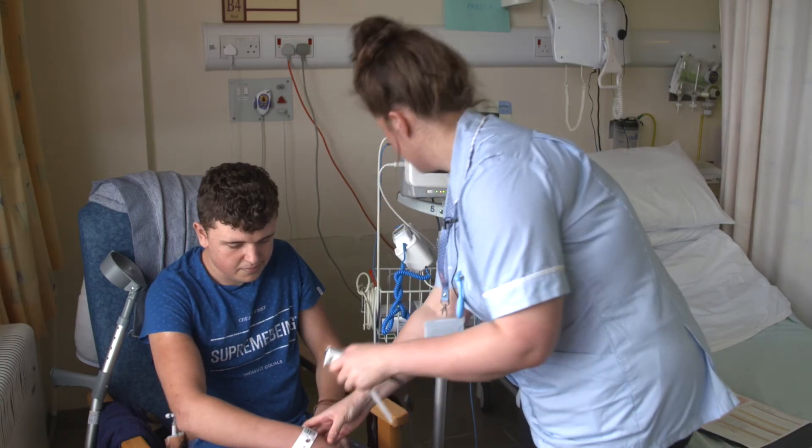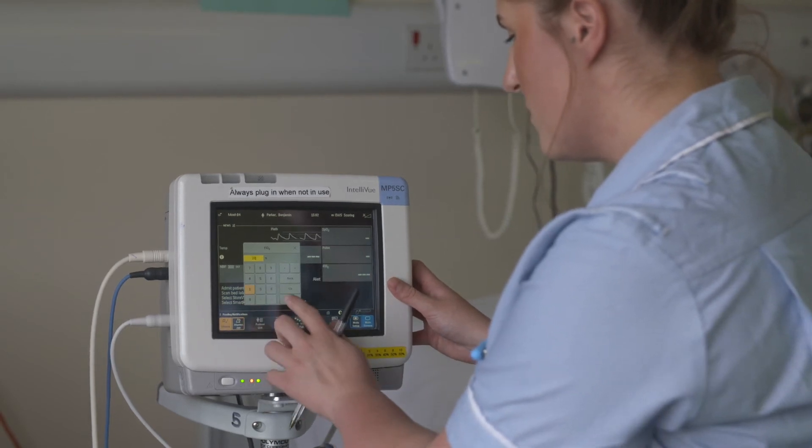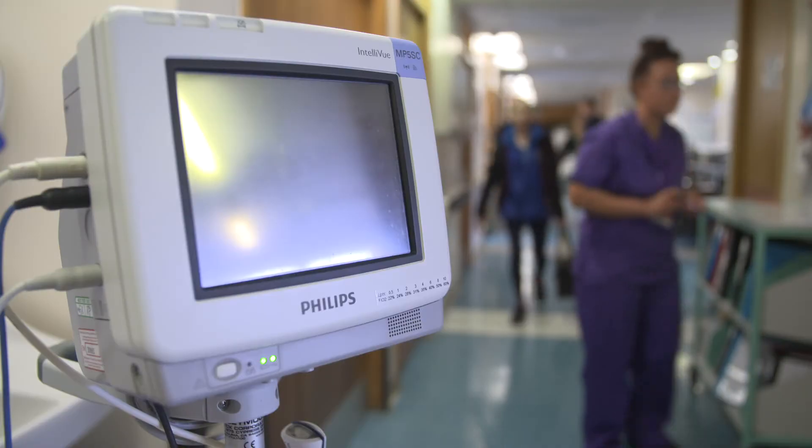From taking the vital signs to somebody else knowing about it is fractions of a second. There's no copying from one device to another, or writing it into the electronic patient record, or writing it on paper and then telling somebody about it. The information is traveling in real time.